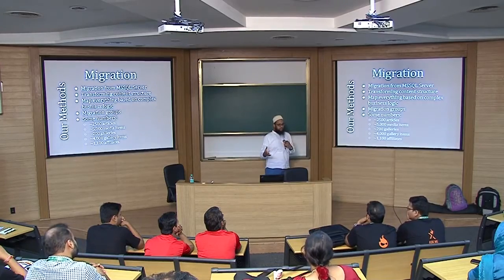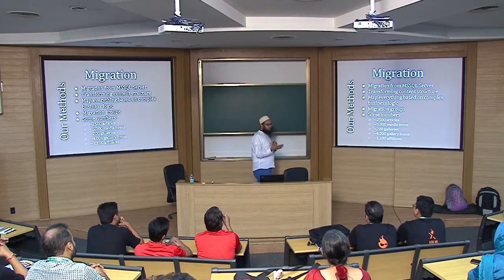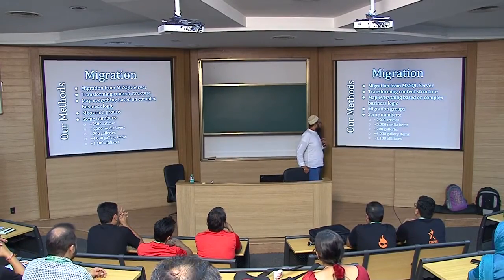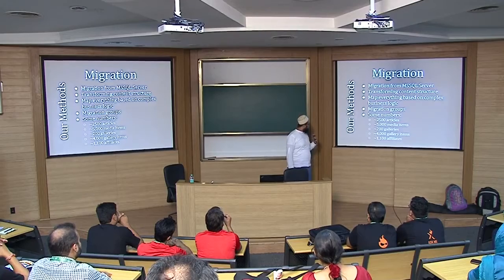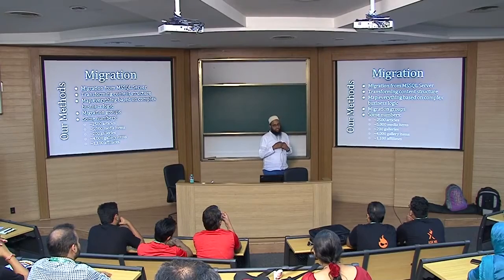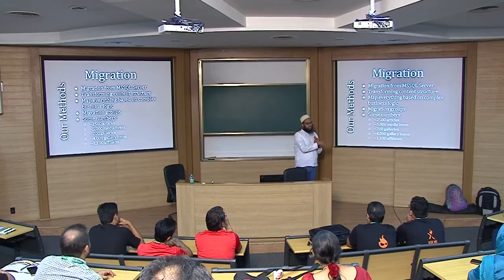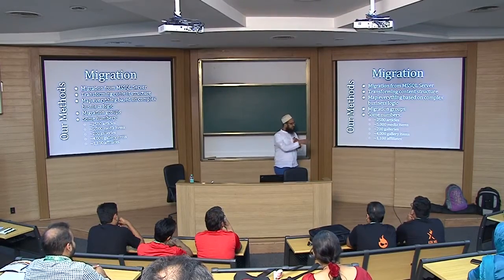We migrated different types of data at different times, splitting them into migration groups. Using these mechanisms, we migrated around 2,500 articles, 5,000 media items, various galleries, and around 1,100 affiliates. These may look like five simple bullet points, but they are actually very complex structures — we probably had 15 to 20 individual migrations covering each and everything, and the data structures got really complex.